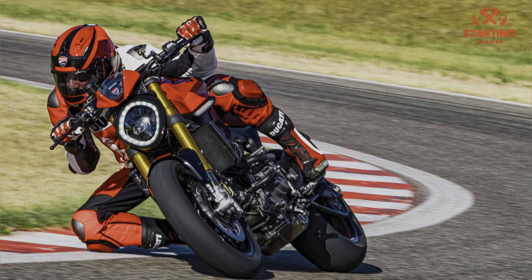Ducati has not revealed any information regarding pricing and delivery times, but whenever it hits the market it will also be available in a restricted 35kW version that's compatible with the European A2 driving license.